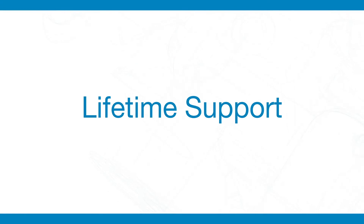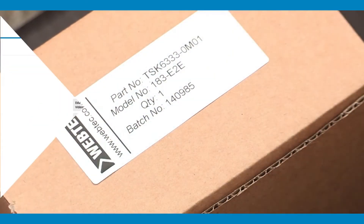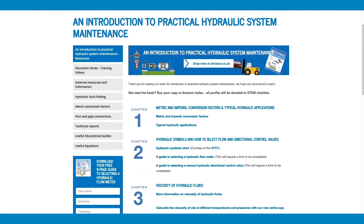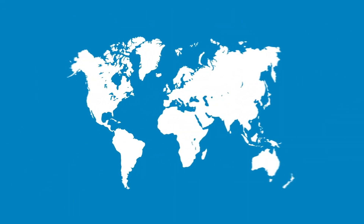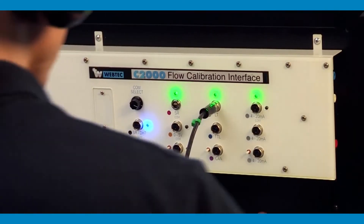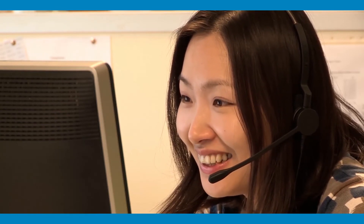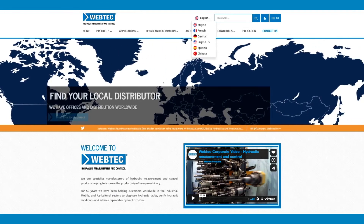After all that, we offer lifetime support. Once we've supplied your component, we are here to train and advise. If you ever need them, worldwide we have five service centres offering repair and calibration. Our sales team and distributors speak your language, whether it's hydraulics or Chinese. We aim to support customers in their own language, both in person and with our multilingual website.